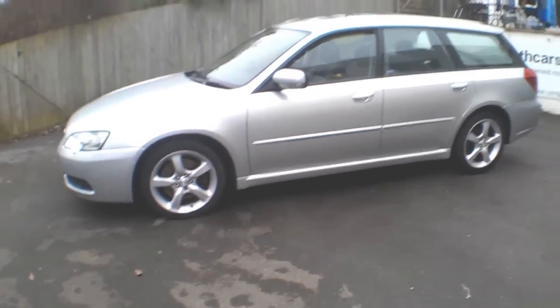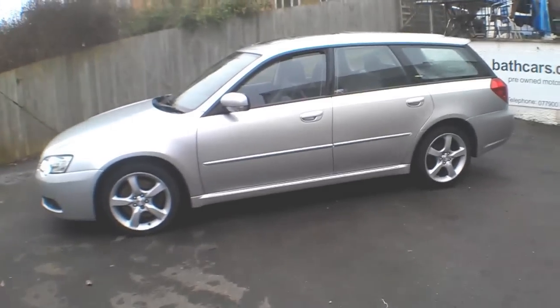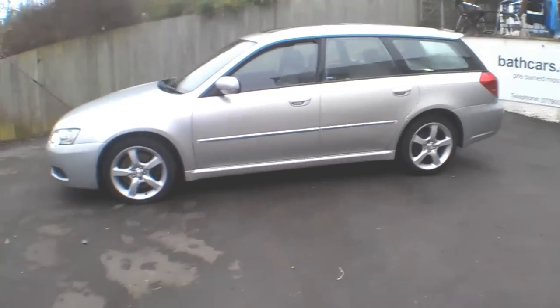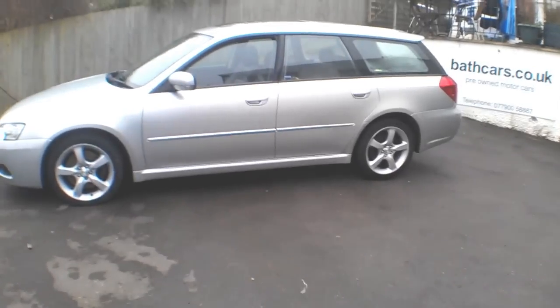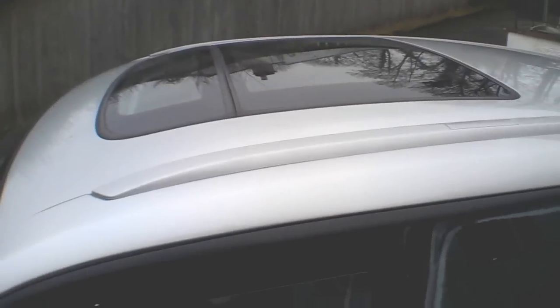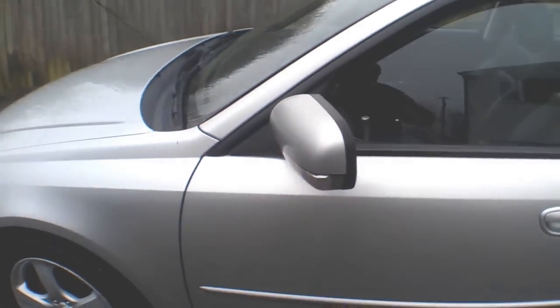I've driven this car for about 25 to 30 miles and it drives absolutely beautifully. It's just a fraction under 100k — it's 99,975 — so 25 miles to go before it tops the 100. Also comes with locking wheel nuts with the key, and a nice panoramic glass sunroof. All the glass is good.